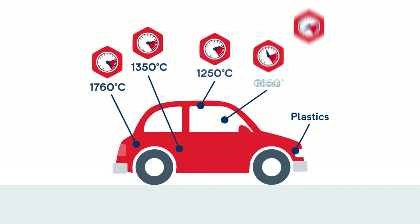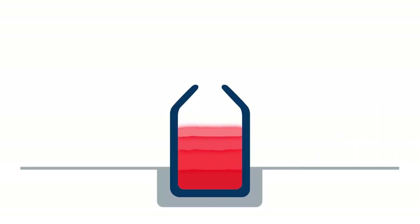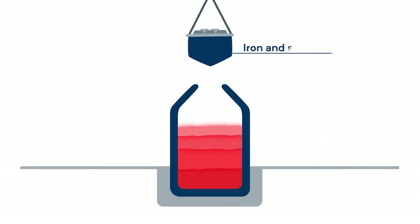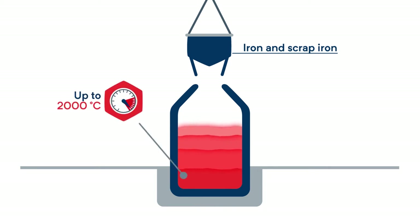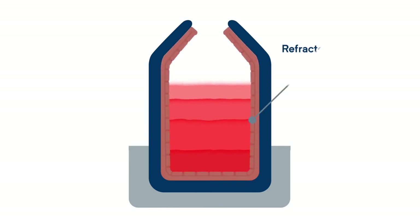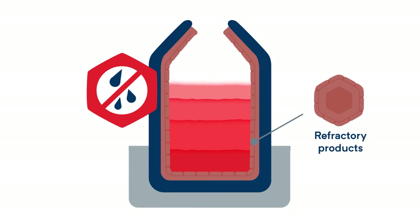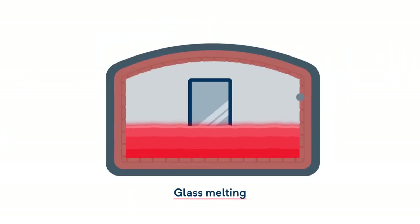These materials are manufactured at extremely high temperatures. In order to produce steel, iron is melted in a crucible and transformed into steel using various processes at temperatures of up to 2,000 degrees Celsius. The interior of the crucible has to be lined so that it doesn't start to melt too. This lining is made out of refractory products, which are also used in the production of glass, copper, aluminum, and plastics.